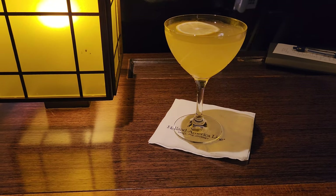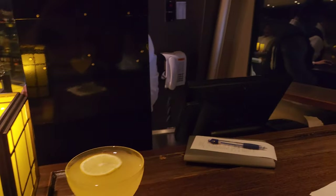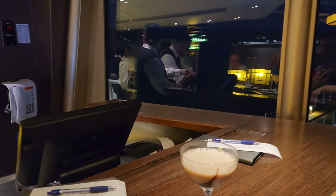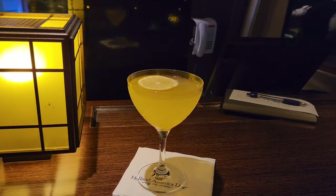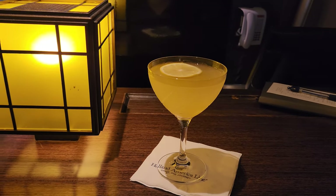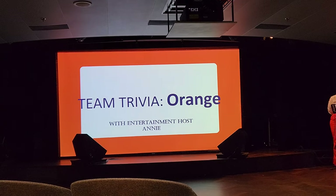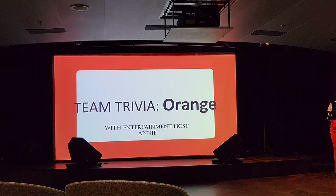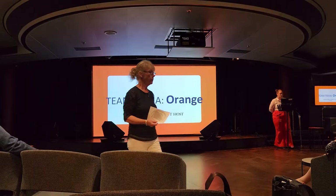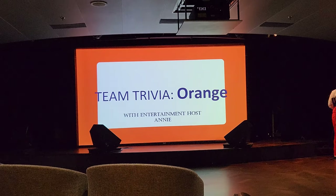Back at the bar on the 11th floor. One bad thing about eating so early is the service was super fast but there's nothing going on — no music, no activities, only drinking or food. But then it's seven o'clock and there's a pretty good lineup. The first evening activity is team trivia orange — all about the Netherlands and Holland America cruise line.